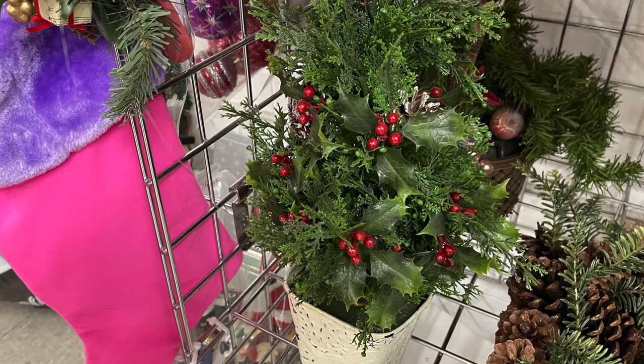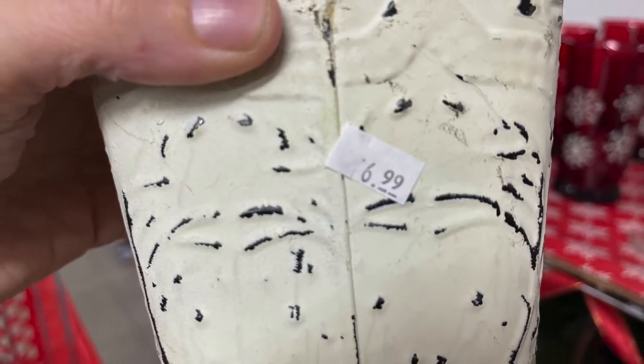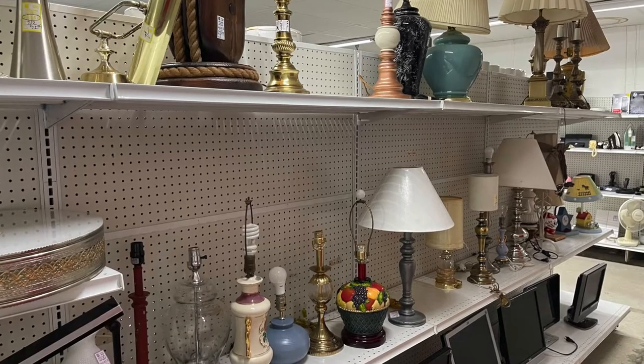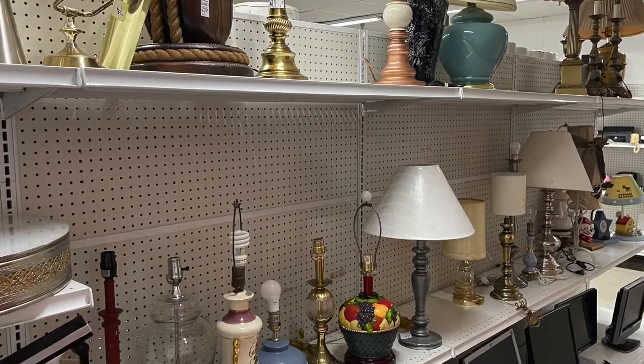I loved this topiary, but at $6.99 the price was a little steep, so I continued my search and ended up in lighting and found my very first treasure.